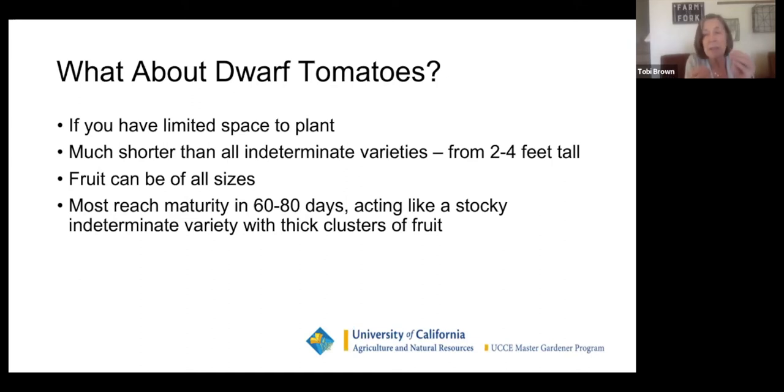Dwarf tomatoes have those beautiful rugose leaves that are thick, deep green, and wrinkly. They grow in a small space — only two to four feet. But the fruit is not dwarf; the fruit can be any size. They've bred open-pollinated big tomatoes with a dwarf tomato. They're beautiful in a half wine barrel or a large pot and you still get lots of tomatoes. Most are 60 to 80 days to maturity.